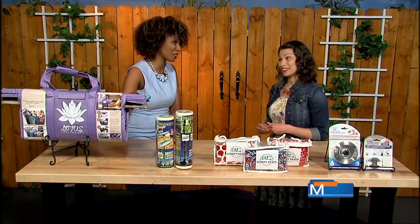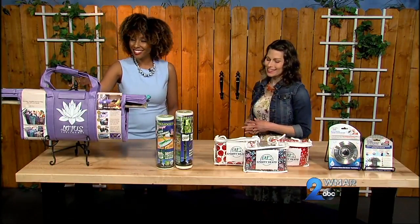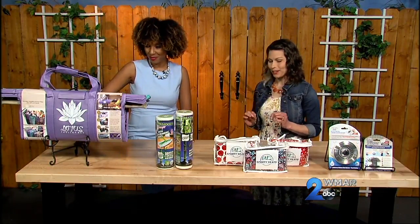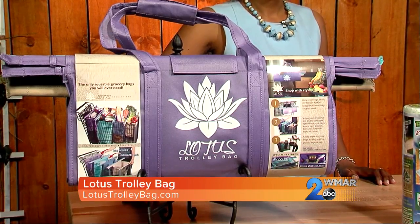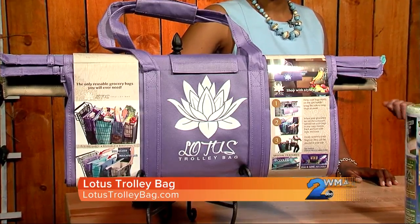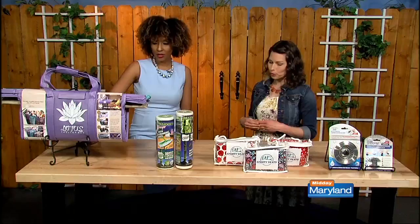This I love — not just the colors, but actually the function of it. So this is the Lotus Trolley Bag, an entire shopping cart system. When you get to the store, you hang it on your cart handle while you're shopping. Then as you're checking out, it opens up accordion style so you can put your groceries away.